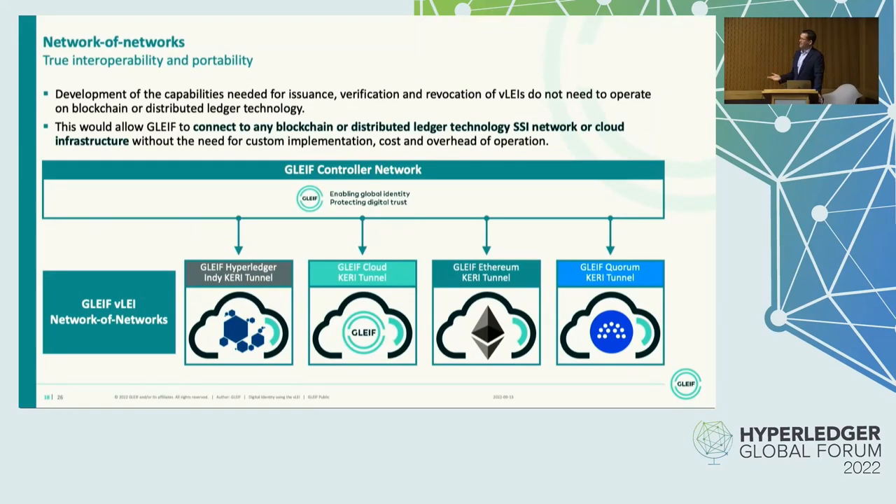This allows us to create what we call a network of networks. We have created capabilities for issuance, verification, and revocation of VLEIs, and we do not need a blockchain or distributed ledger for this, but we can connect to any ledger-based application by creating so-called KERI tunnels. We wanted to start with a Hyperledger KERI tunnel because most of the projects that have expressed interest for VLEI are based on that technology. If any of you is working in the Hyperledger environment and needs organizational identity, please talk to me after the meeting. Without a practical use case, it's a bit boring.